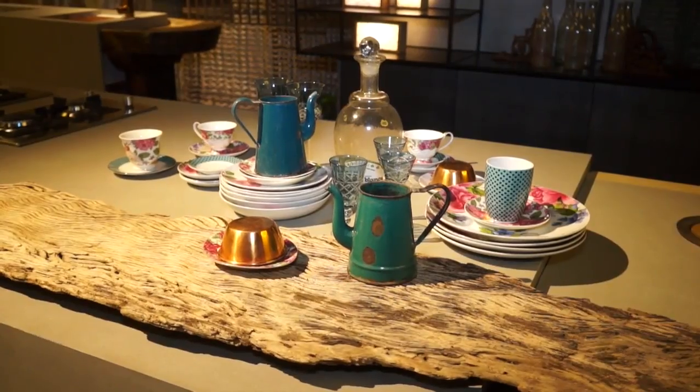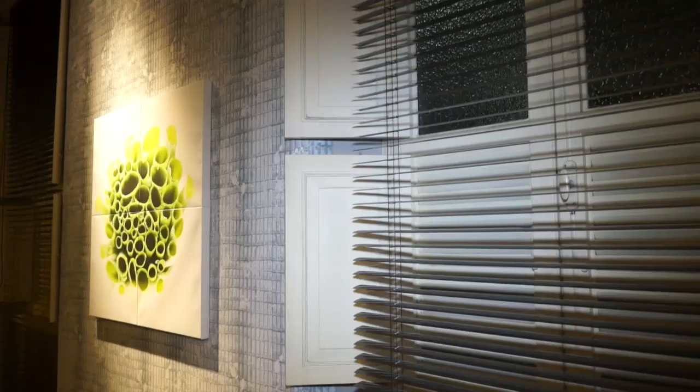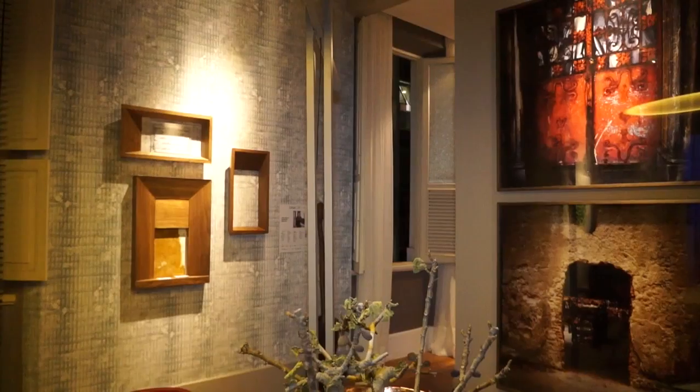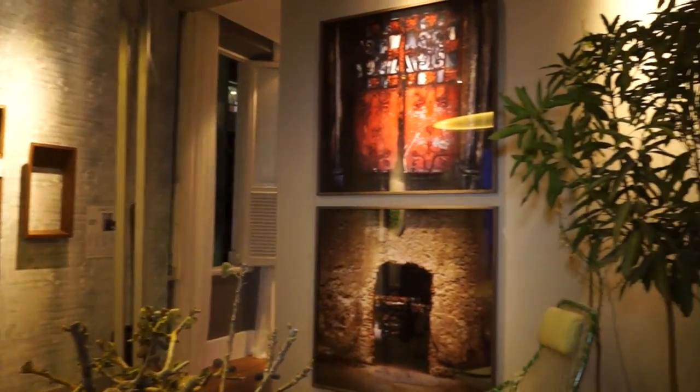Outro ponto importante neste projeto é a iluminação, que ela é bem pontuada. Eu utilizei as persianas perfuradas da Uniflex, que valorizou muito as janelas antigas do casarão. Eu usei obras de arte do André Hauke, que ele trabalha com espaços vazios, urbanos vazios.